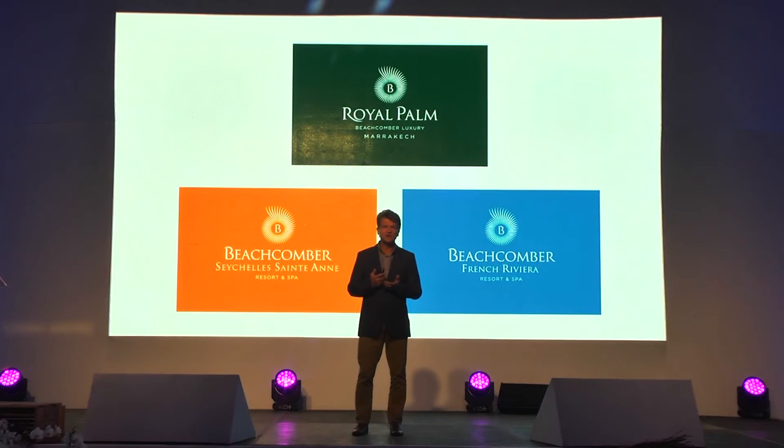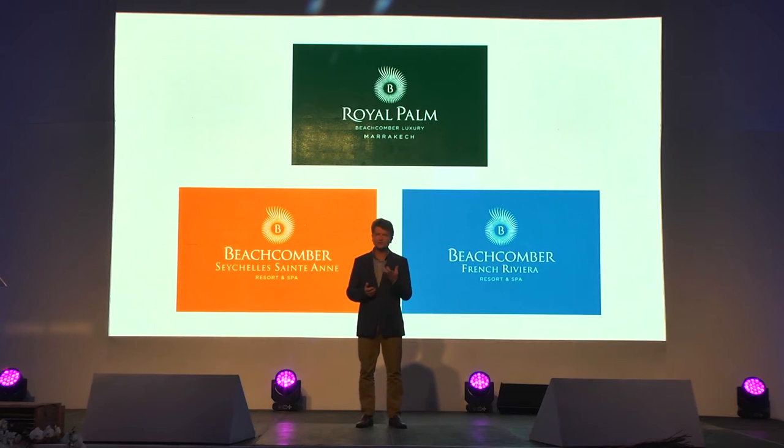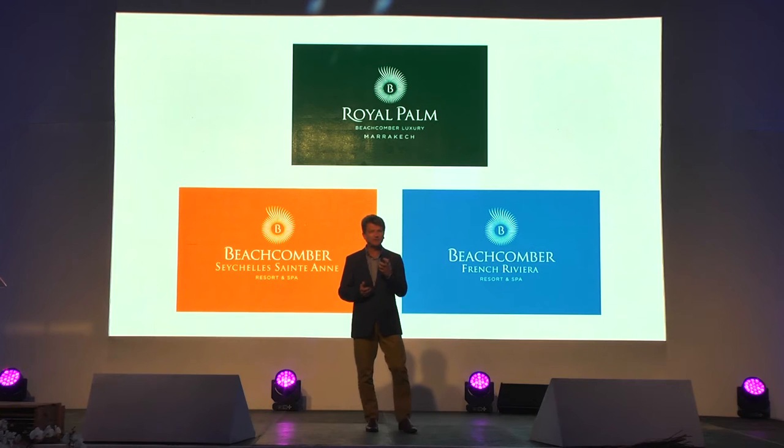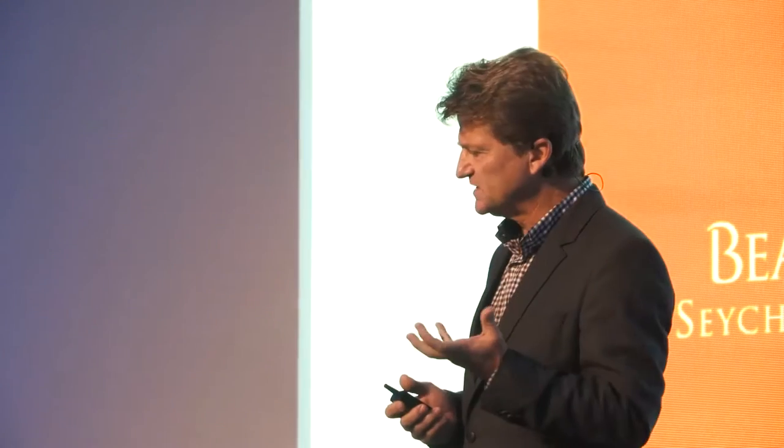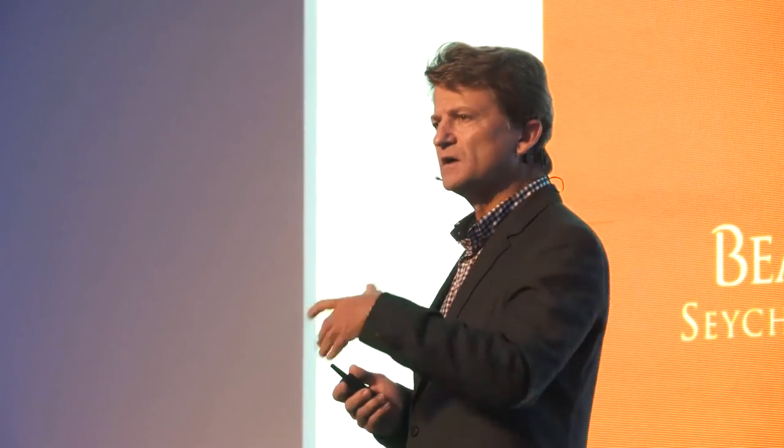For our hotels which are present overseas, we've chosen to have Beachcomber in the forefront. These hotels today don't necessarily have the same strong name — they haven't been around for that long. We believe it is obviously more important for us to put the Beachcomber name in front. So you will see Beachcomber Seychelles, Beachcomber French Riviera, which is our latest franchise agreement in Sophia Antipolis. Every other franchise agreement, new hotel, or management agreement which we will sign will have Beachcomber in the forefront of the name overseas.